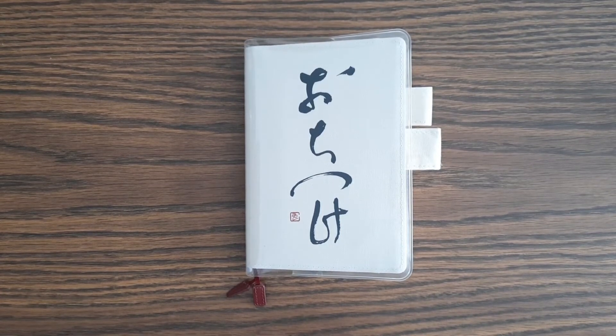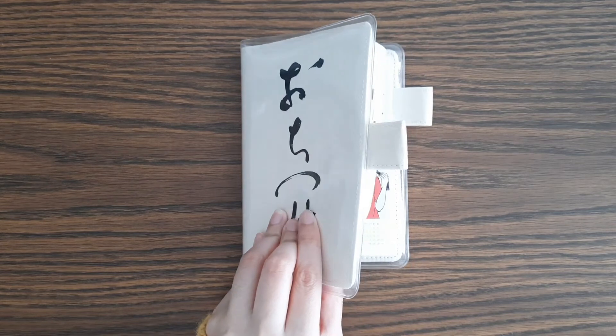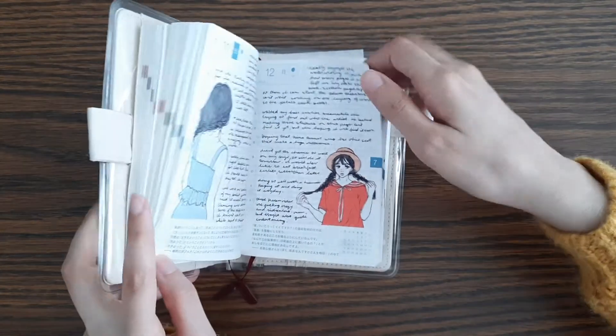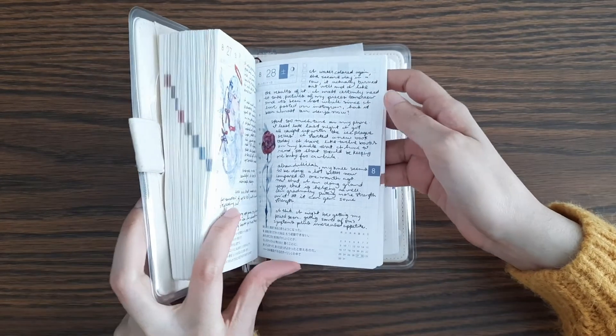Since the month of October is over, I can go through my October Hobonichi flip-through. I haven't done a flip-through on this channel for like a couple of years, but this will be pretty straightforward — I'm going to flip through October.